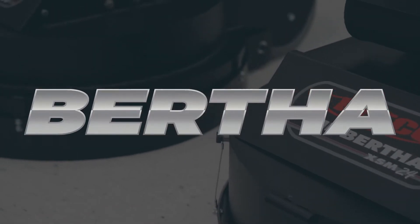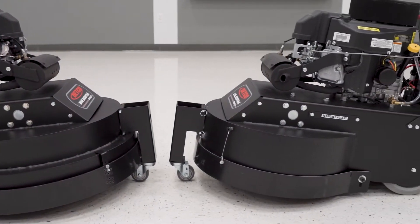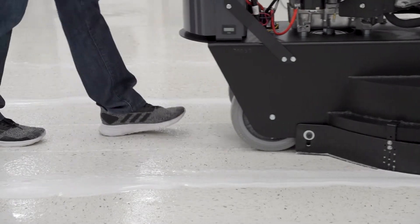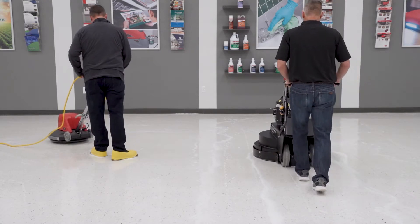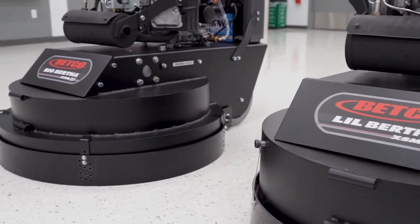The labor-saving, high-productivity answer to your floor maintenance program is the Betco Bertha Stripping Machines. At up to 500% faster than traditional stripping methods, employing the Bertha Stripping Machines is not only a smart decision, but a necessary one, as cleaning and maintenance crews have less time than ever.